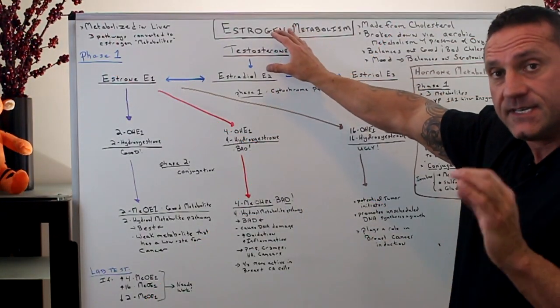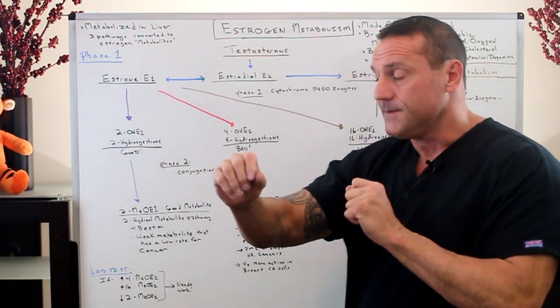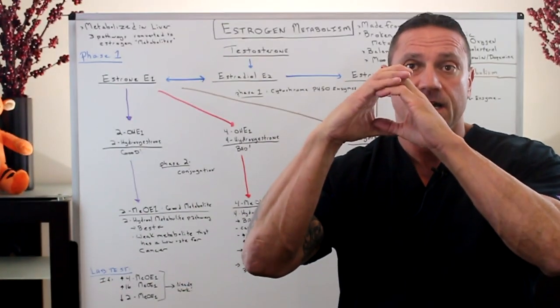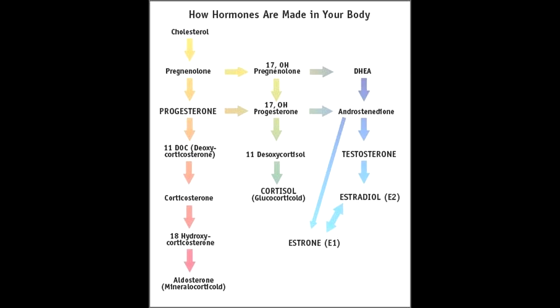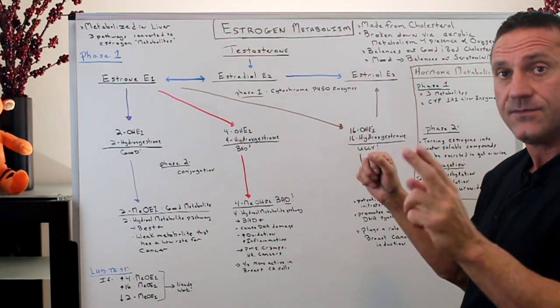It all starts off with testosterone. What happens is it goes through the liver pathway and splits — you have this big pool of estrogen that then splits into three different types: Estrone, E1; Estradiol, E2; and Estriol, E3.